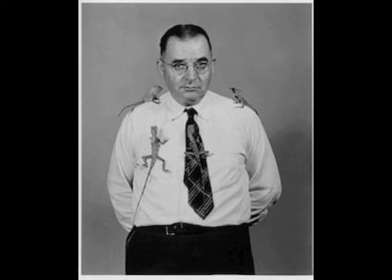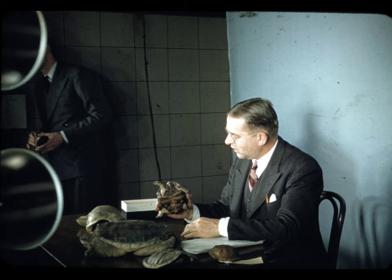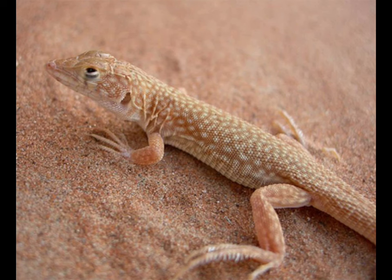Carl Schmitt was a famed herpetologist at the time, and even today is well known for the fact that there are over 200 species named after him. Some of these species include Schmitt's fringe-toed lizard, Schmitt's blind snake, and the Schmitt's worm lizard. Basically, he was a big badass in his field at the time.